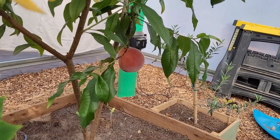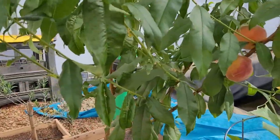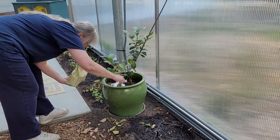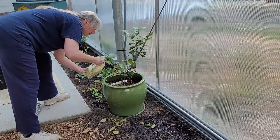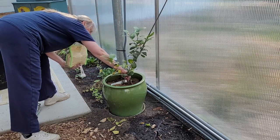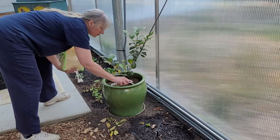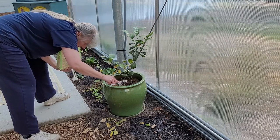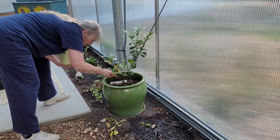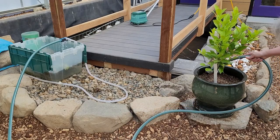The nursery recommended a citrus blend fertilizer granule rather than the stake which I had been using previously. I applied this at the rate on the box and marked on my calendar to be sure to stay on a regular schedule for the rest of the season. This hose is fed from the pool, giving the trees their deep watering.